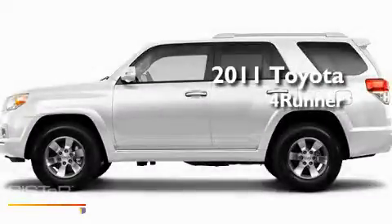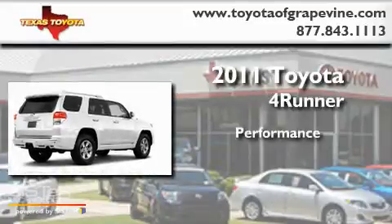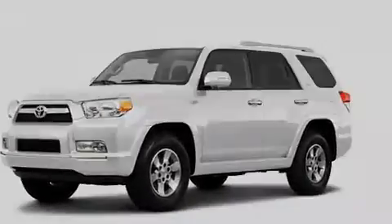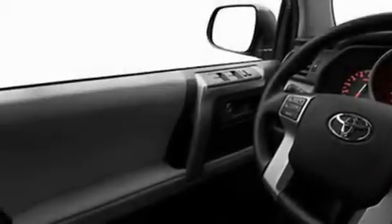This is a brand new 2011 Toyota 4Runner. Its top features include heated side view mirrors, a rear window defroster, a rear window wiper, a CD player, fog lamps, and a full size spare tire.